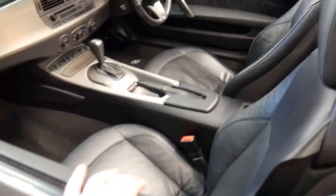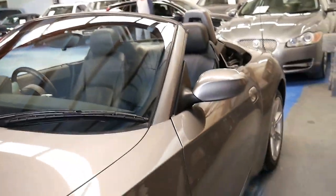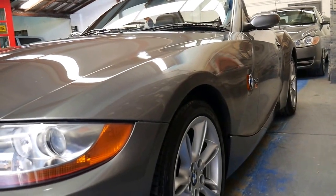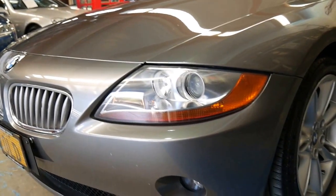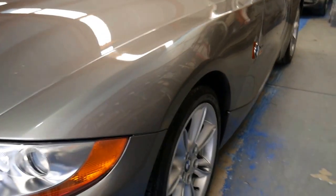I believe this car has done quite a lot of distance driving on the freeway between the Blue Mountains and Sydney. When you look down the side of the car it does look to be in very good condition. The headlights aren't grazed or anything and the wheels also appear to be very good.